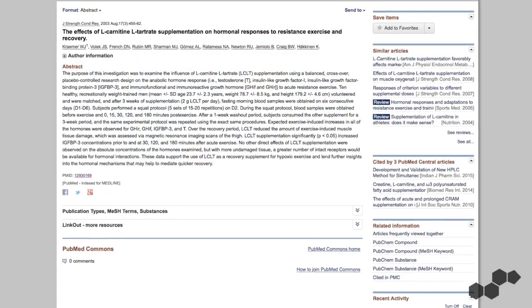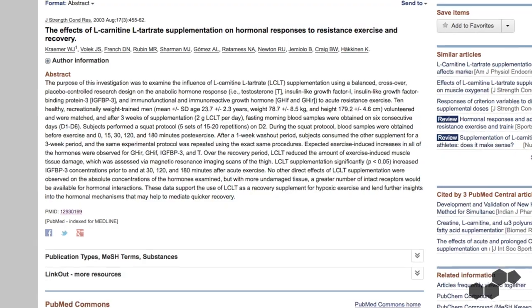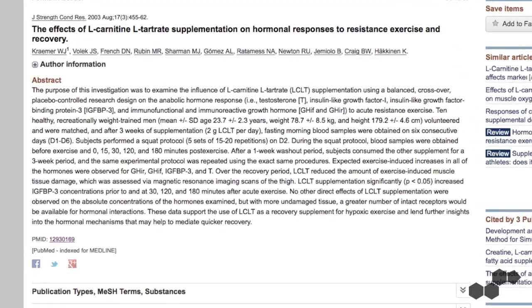The same researchers later replicated this study with exercising subjects, proving through actual muscle biopsies that in trained men, L-carnitine L-tartrate is even better at boosting androgen receptor content than what is seen in sedentary individuals. These two studies do a good job illustrating how powerful L-carnitine is for increasing androgen receptor density.